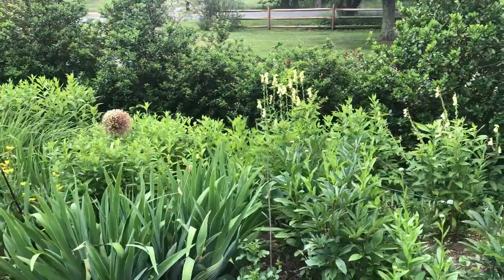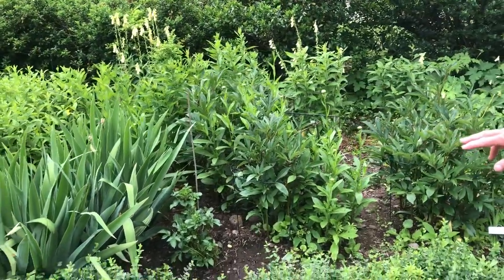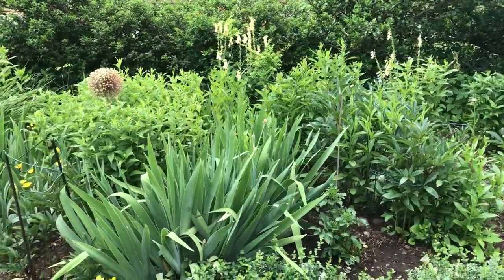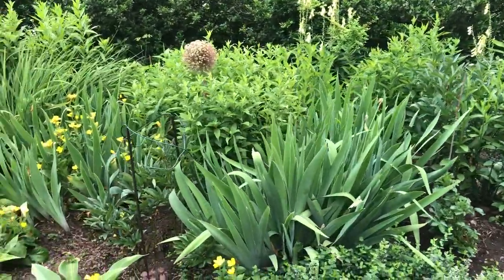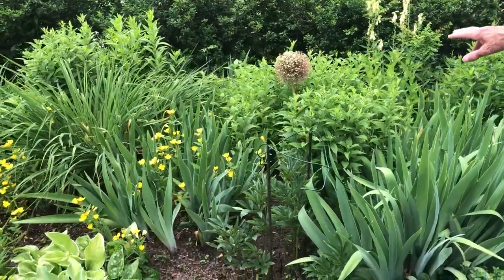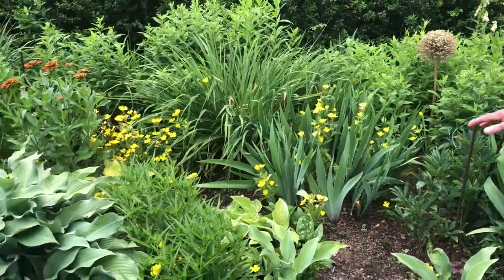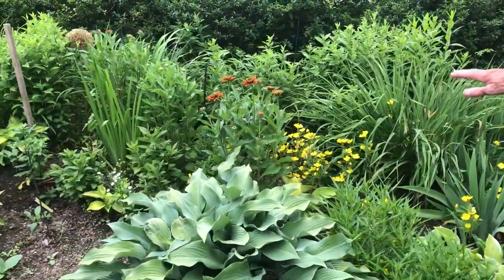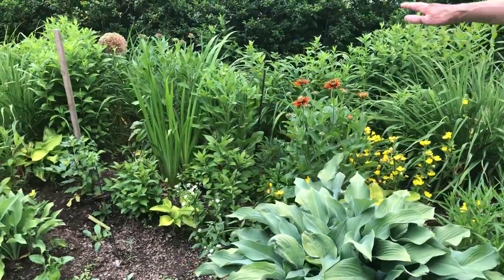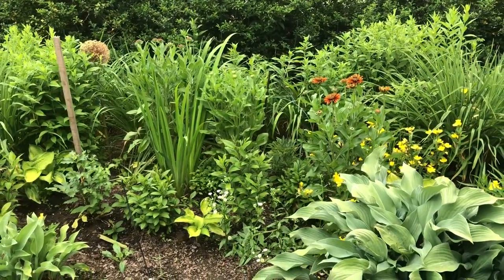So that's foxglove there. Little dahlias there, which will be a yellowish peach. This is all going to be white — that's Shasta daisies. The alliums are through; they were purple when they were blooming and they're spectacular. Evening primrose here. That's a rudbeckia — it's kind of a black-eyed Susan. There'll be a whole bunch of them with a gorgeous kind of orangey color.